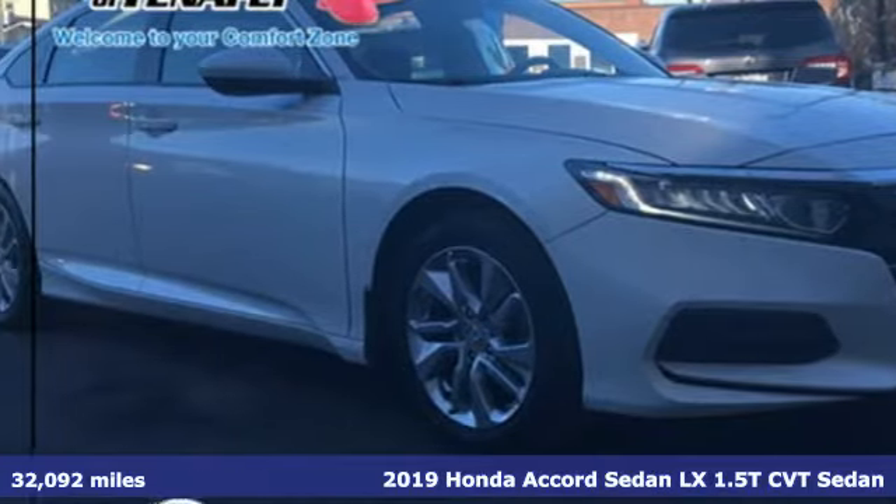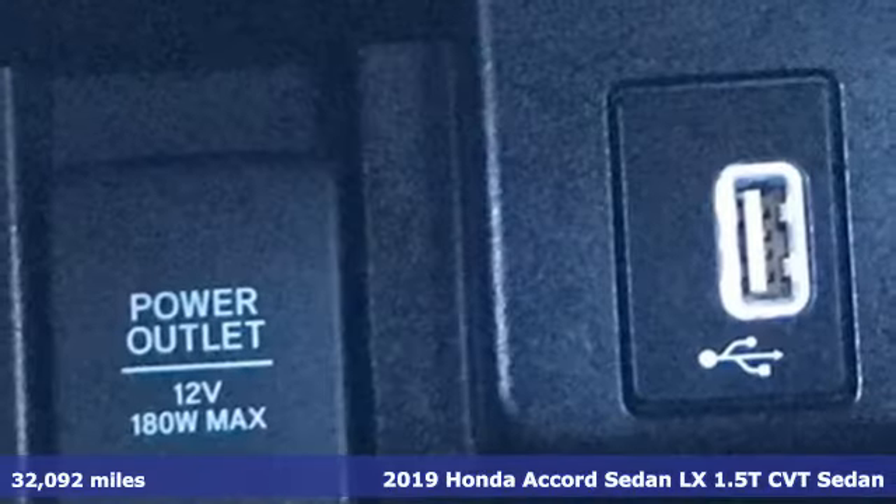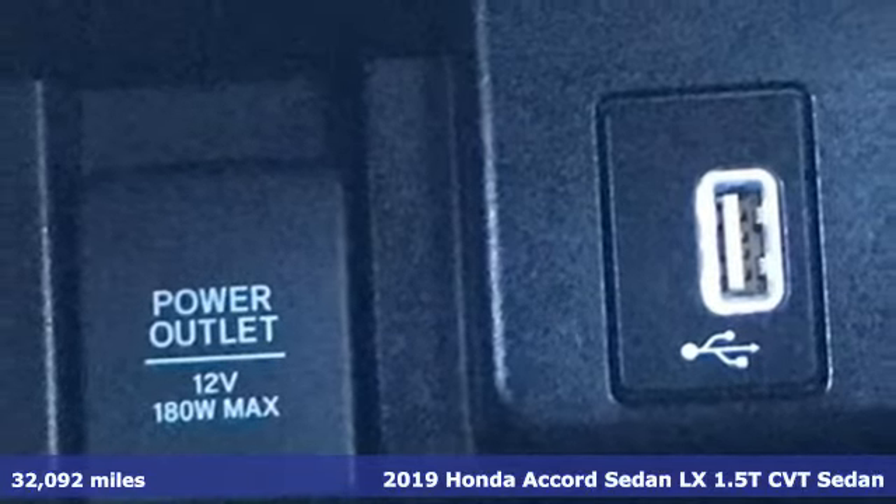It's a 2019 Honda Accord Sedan. Honda's flagship car isn't just a vehicle — it's a legacy.